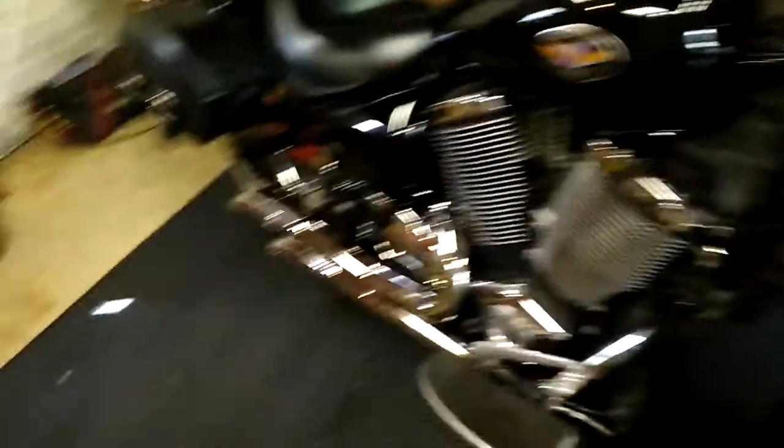I gotta continue cleaning the garage. That's about it for sale for now, but I got a bunch of car parts for sale. I gotta pull them out and take pictures. I'm gonna post them one by one — what they go on and stuff.